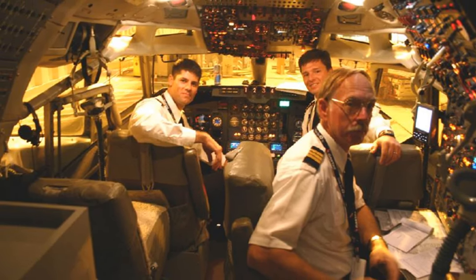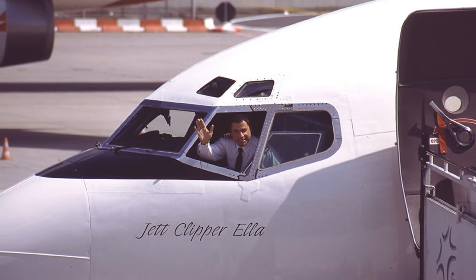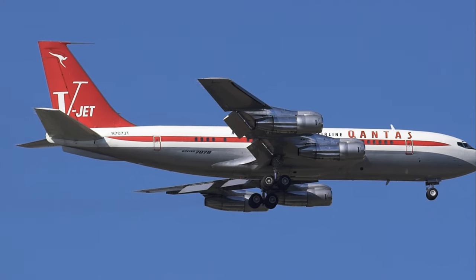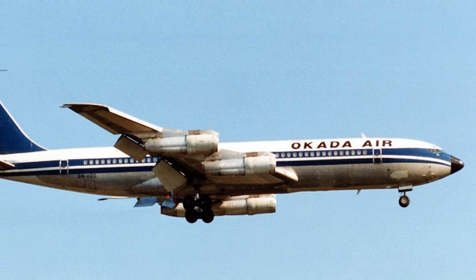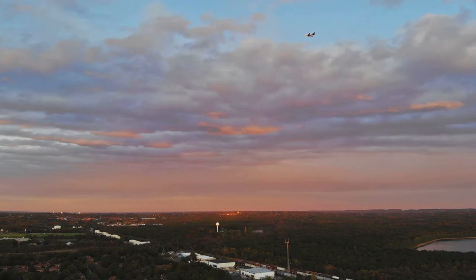Travolta's 707, often spotlighted for its classic design and his hands-on involvement in its operation, symbolizes the blend of celebrity and the world of aviation. So the next time you look up at the sky and see a plane zooming overhead, take a moment to appreciate the pioneering spirit it represents. Although rare, it might just be a Boeing 707 — a symbol of the jet age, still gracing our skies.